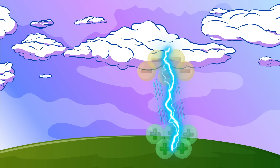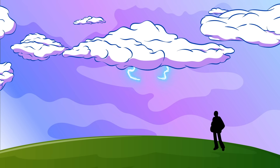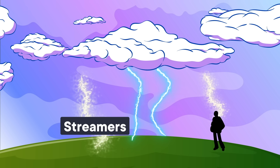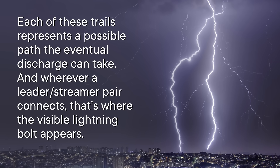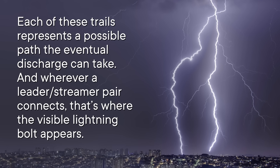Once too much difference builds up, the atmosphere finds a way to discharge it all and reset the system. As you might suspect, the way it does that results in a lightning bolt. But the lightning bolt you see isn't the whole thing. Before the visible bolt strikes, it's preceded by a bunch of invisible trails of ionized air called leaders that start up in the clouds and quickly creep downward on the hunt for the best path to the ground. Meanwhile, trails of air with the opposite charge called streamers travel upward from the ground and objects on the ground. Each of these trails represents a possible path the eventual discharge can take, and wherever a leader-streamer pair connects, that's where the visible lightning bolt appears.